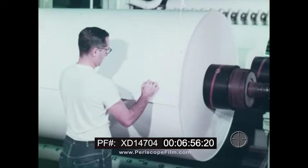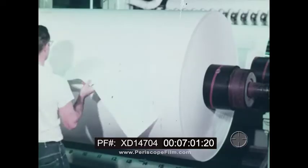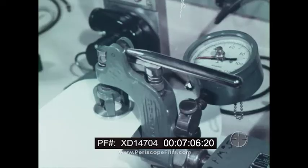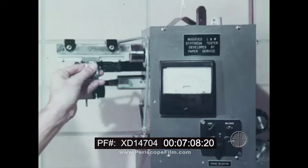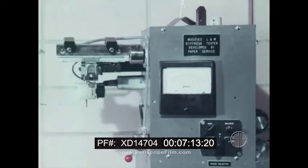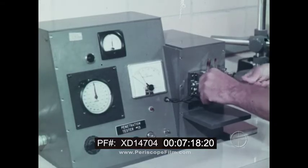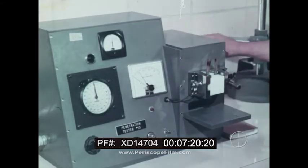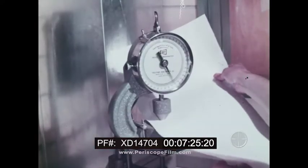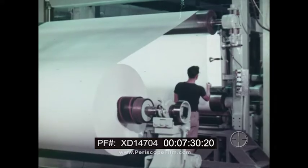To make completely sure, samples of every roll are taken for testing in the lab. Bursting tests — how strong is it? Stiffness tests — some papers need to be stiff for special handling requirements. Penetration tests — how much resistance to water penetration does it have? Thickness tests and others. This paper has to be right before it goes on to be coated.